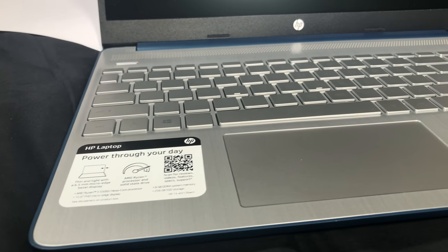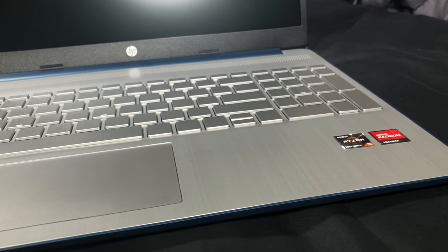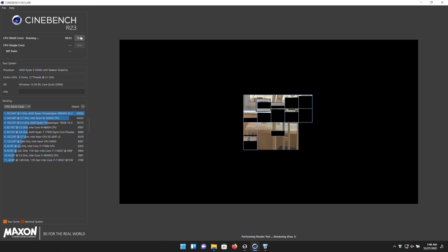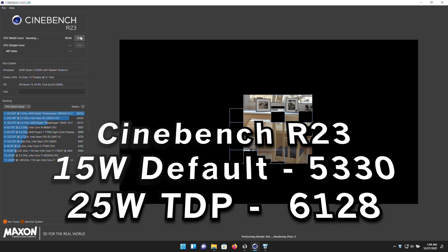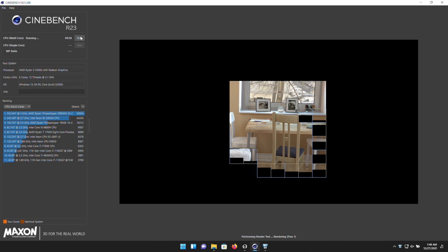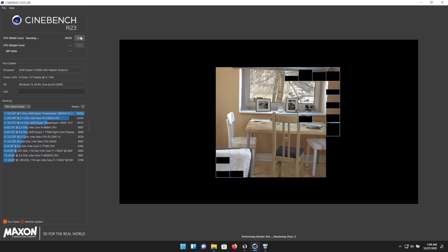Almost everything about this laptop is passable, but the display is just the biggest letdown and it really ruins the experience — because the performance is actually really great. At stock the CPU is set to 15 watts, but you can raise that all the way up to 25 watts for even nicer performance. Even at 15 watts the performance you're getting is very, very good. For the price this is just insane levels of performance per dollar — it surpasses the Gateway I've looked at before, which was the budget king.